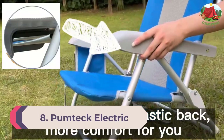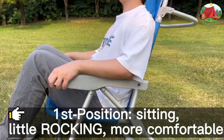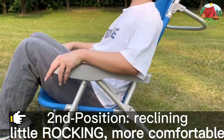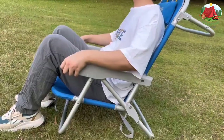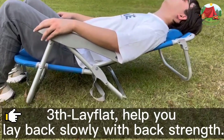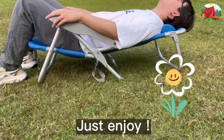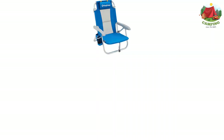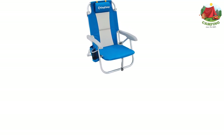Number 8: KingCamp Low Sling Beach Camping Concert Chair. If you don't make it to the beach often enough, you might not find buying a beach chair worth it — why get one if you're at the beach for less than one week a year? In such a case, what you need is a versatile beach chair suitable for beach trips and other purposes. From KingCamp comes a chair you can also use for other outdoor activities such as camping.